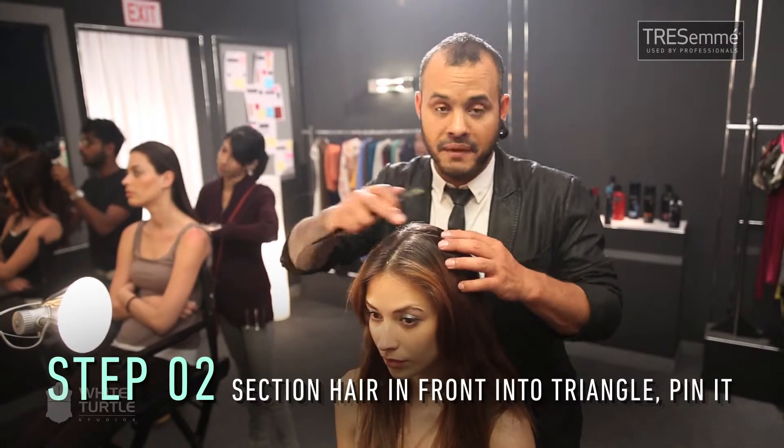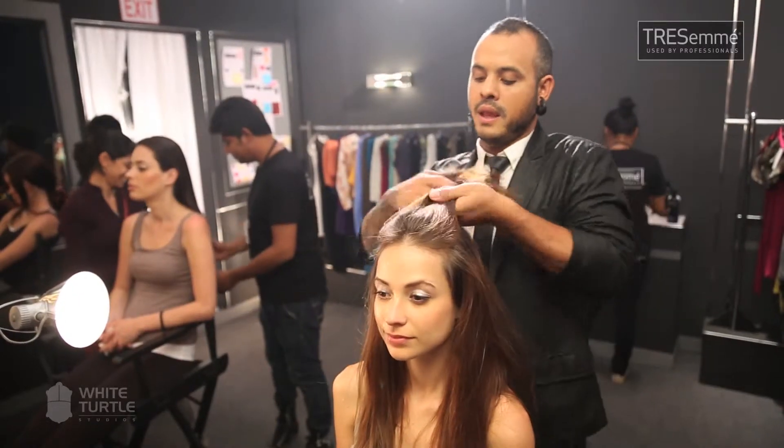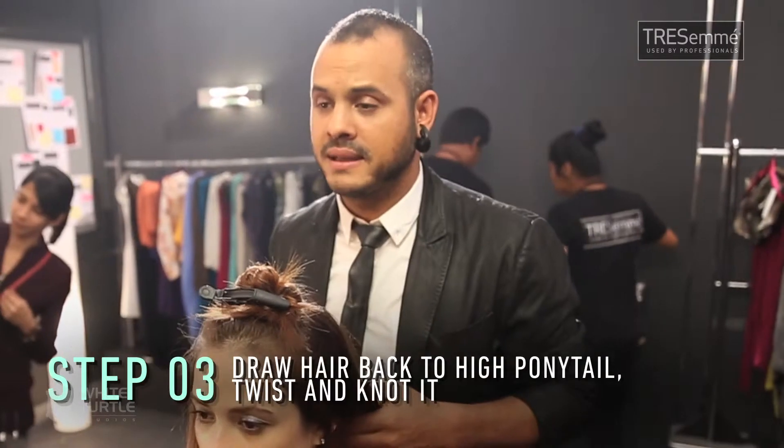First we're going to section the hair above the eyebrow into a triangle to the crown. I'm going to take that hair and pin it for now. Then I'm taking the side of the hair.